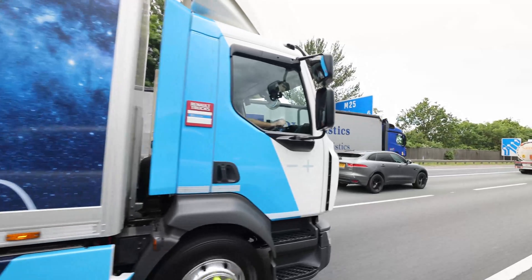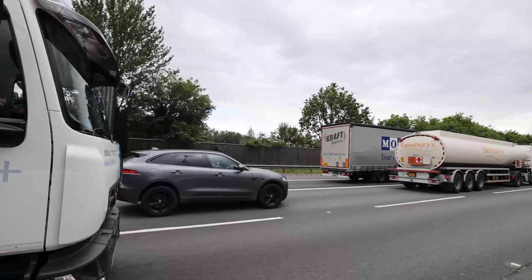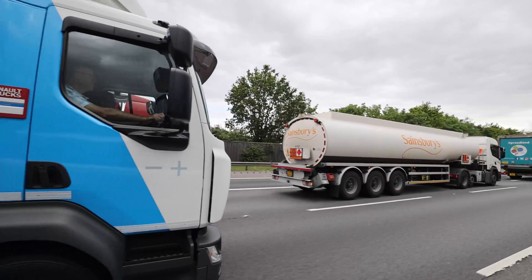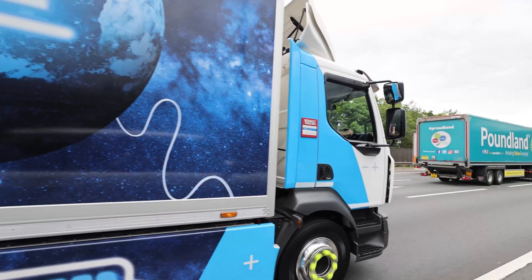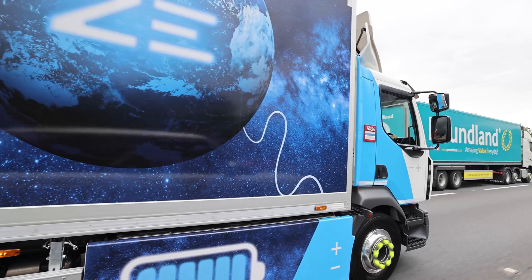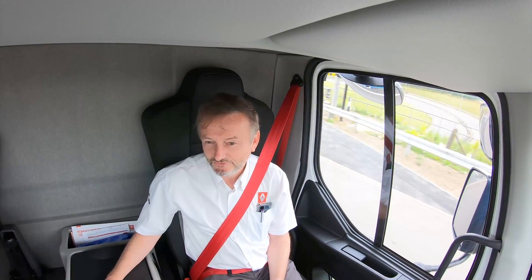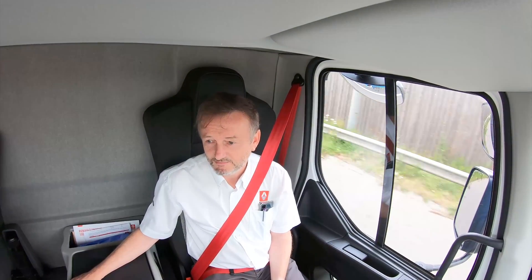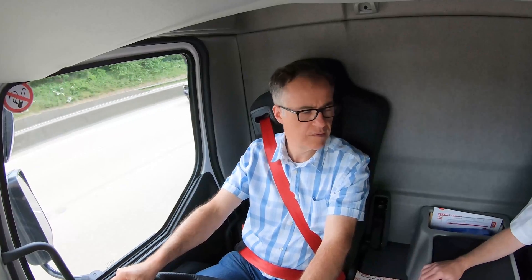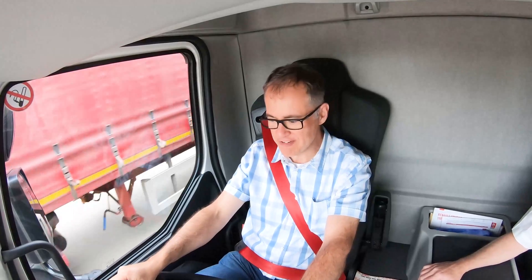My personal interpretation is that energy-efficient driving in a ZE is not dissimilar to fuel-efficient driving in a diesel. It's all about anticipation and managing your braking — in this case, using regenerative braking whenever possible rather than foundation brakes. Don't waste your energy to heat; put it back into the batteries. To be honest, it's a nicer environment to be in. It's very relaxing. If I wasn't looking at that gauge all the time, it would be even more relaxing.